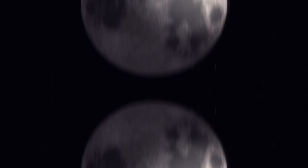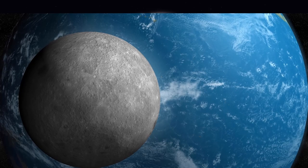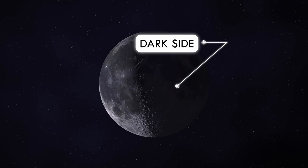One of the most important things we have learned about our beloved moon is that while it revolves around the Earth, it always points the same face towards our planet. No human ever saw the so-called dark side of the moon until 1959, when we put a spacecraft into lunar orbit.